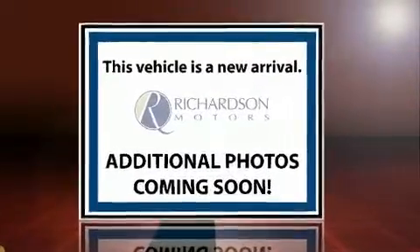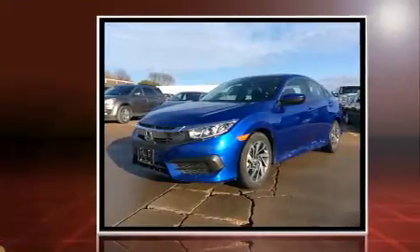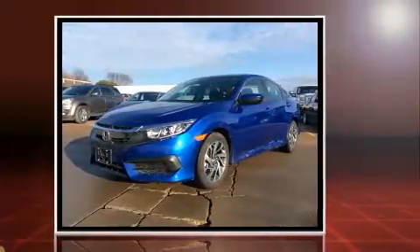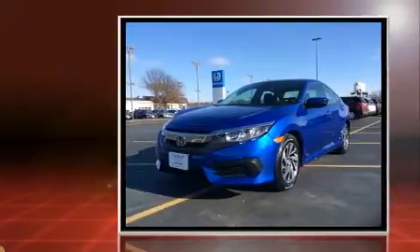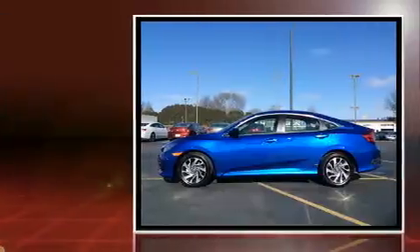Get excited about the 2016 Honda Civic. This four-door, five-passenger sedan just recently passed the 10,000 mile mark. Under the hood, you'll find a four-cylinder engine with more than 150 horsepower, providing a smooth and predictable driving experience.